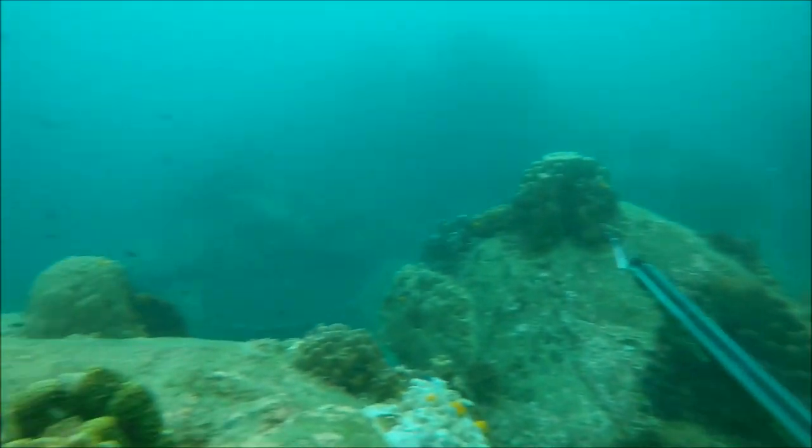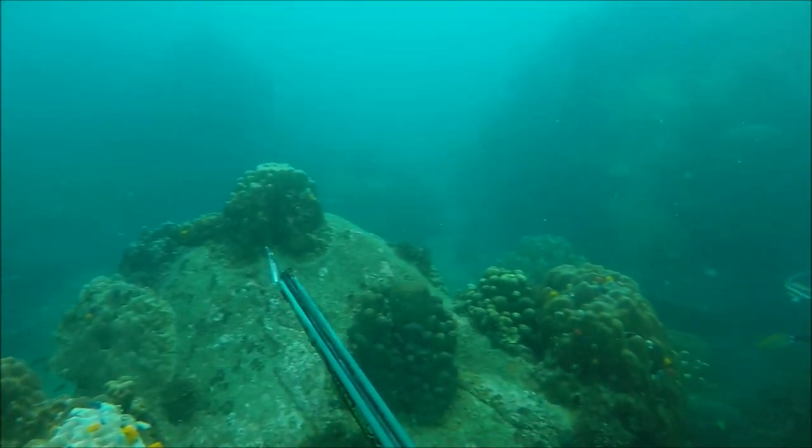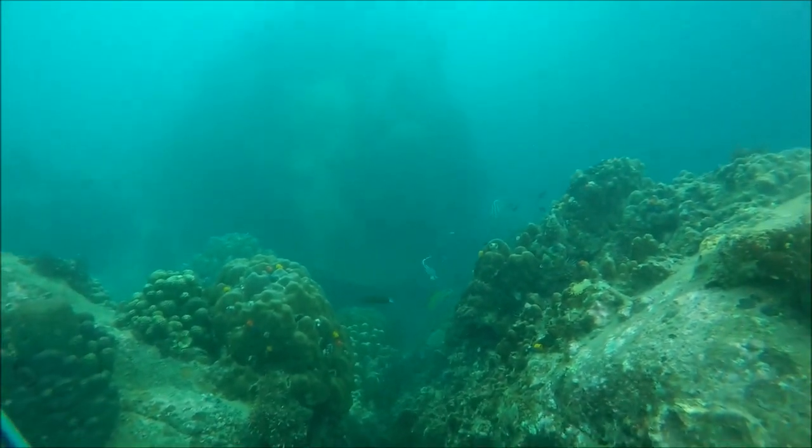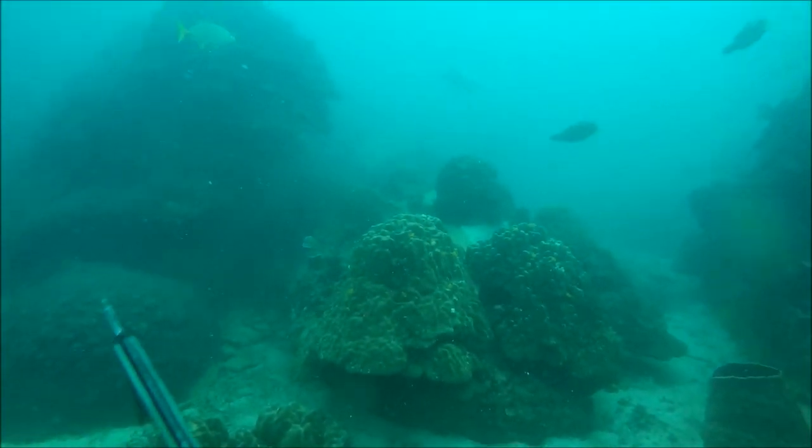I tried to position myself as well hidden as I could. The visibility was about 10 meters, although it doesn't look quite as good in this clip, and soon enough a trevally cruised in over the reef and I shot it point blank.